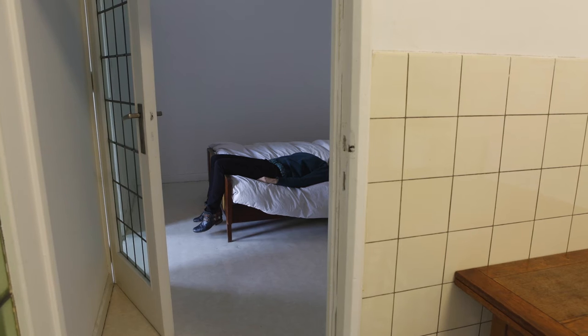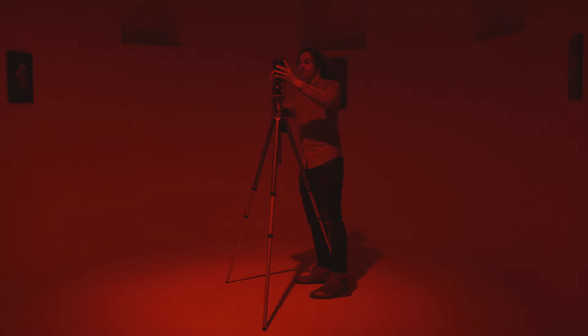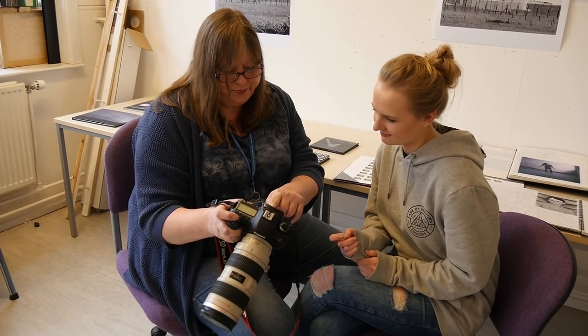All the staff in the photography department are practicing artists and practitioners, including the technician demonstrators who are experts in their fields.